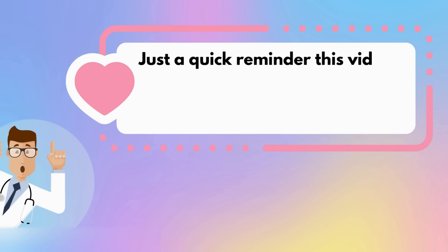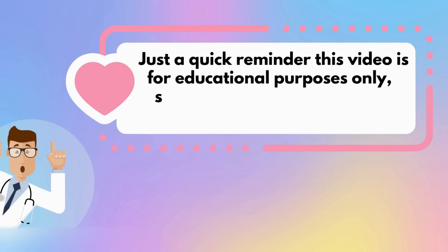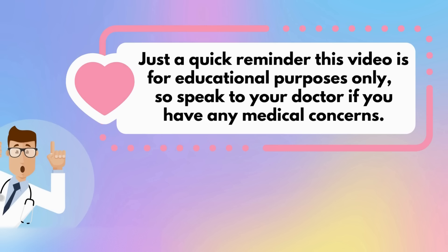Just a quick reminder, this video is for educational purposes only, so speak to your doctor if you have any medical concerns.